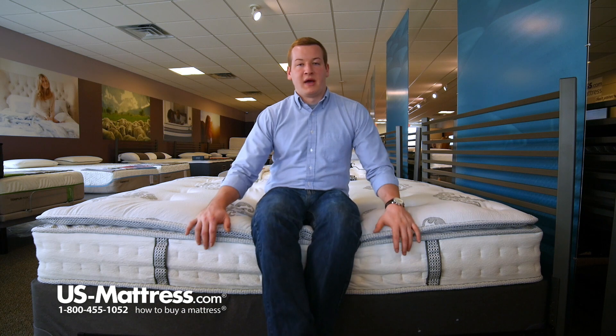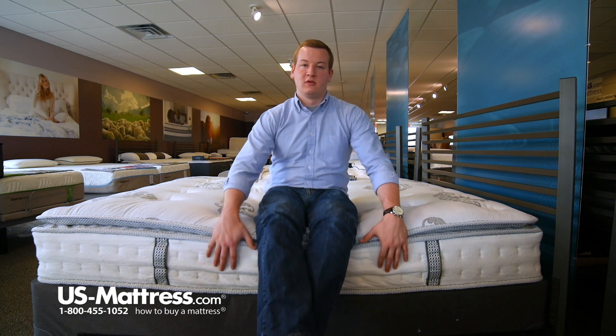It might come down to personal preference, but back sleepers that like a nice soft mattress, this mattress could do great for you.